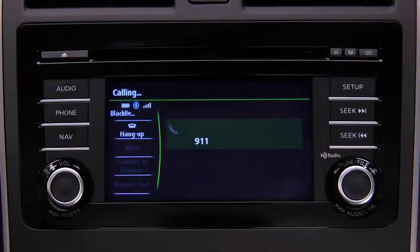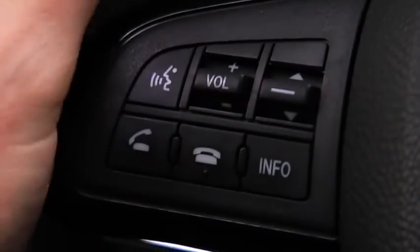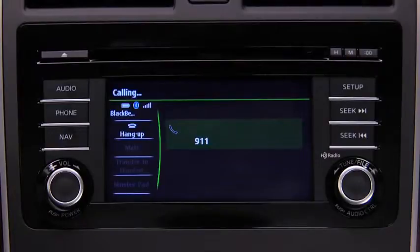If the vehicle is involved in a moderate to severe collision, a call is made automatically to 911 from the paired phone. The system notifies you of the 911 call with audio and screen display. To cancel the call, press the hang-up button within 10 seconds. If the hang-up button is not pressed within 10 seconds, the call is made to 911 automatically.